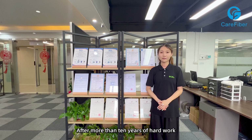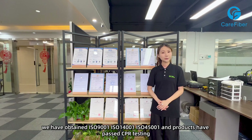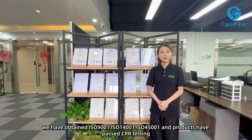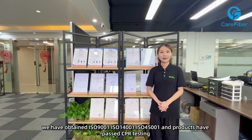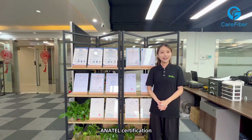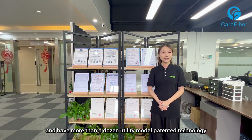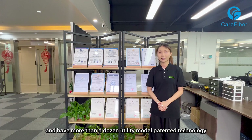After more than 10 years of hard work, we have obtained ISO 9001, ISO 14001, ISO 45001, and our products have passed CPR testing, ANATEL certification and other international certifications. We also have more than a dozen utility model patented technologies.